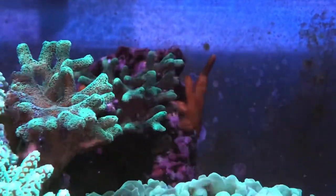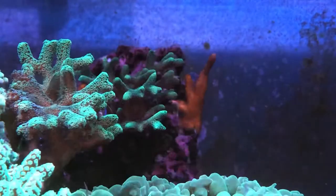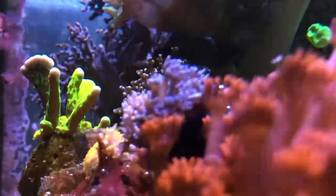Here are the actual same frag of the green birds nest — one is getting more direct light, whereas the setosa and the green birds nest in the back are receiving less direct light.